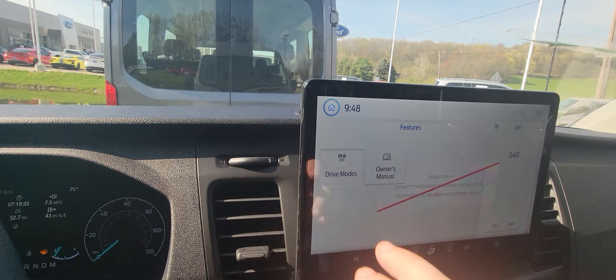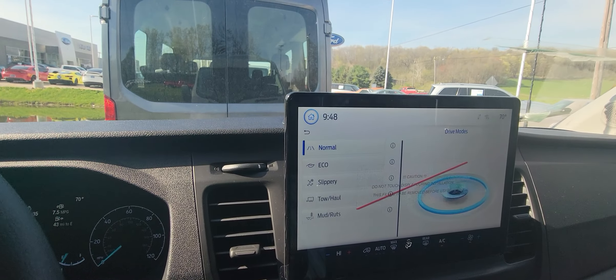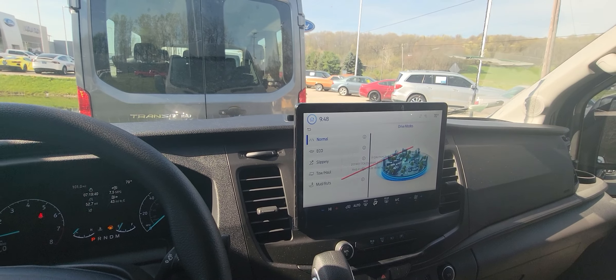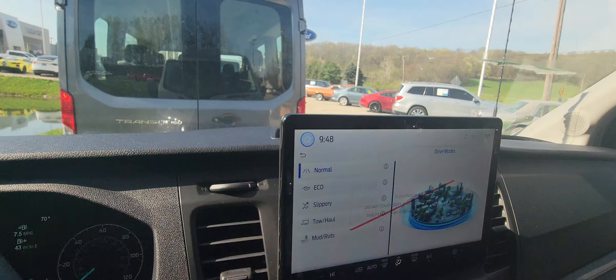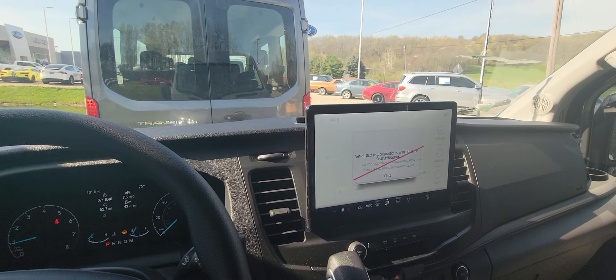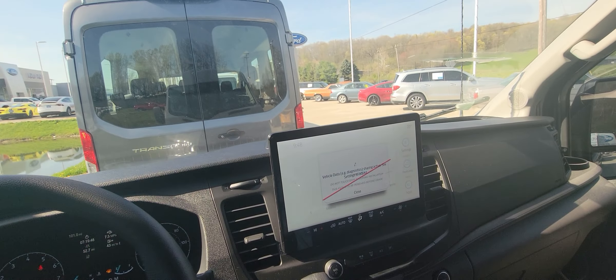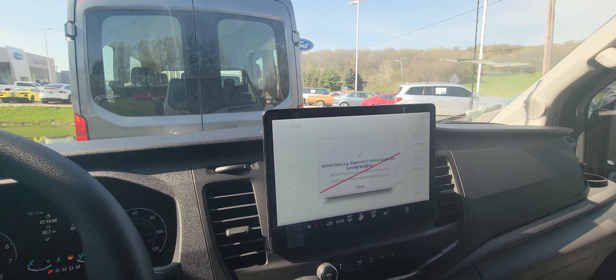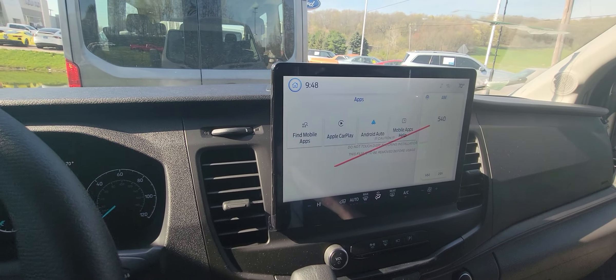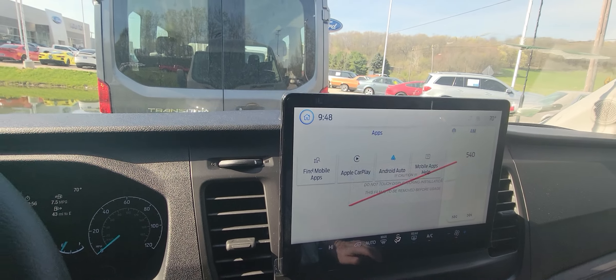You've got different drive modes: normal, eco, slippery, tow haul, mud and ruts — all different things that will help with your adventure in this thing. You can connect your phone to listen to music or for better navigation. It does come equipped with Apple CarPlay and Android Auto.